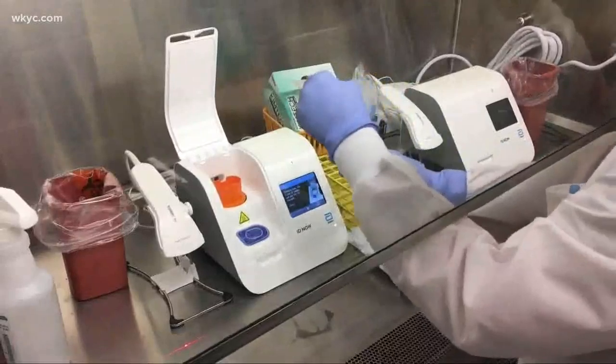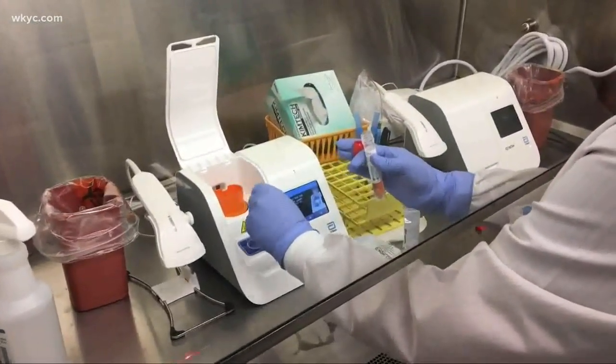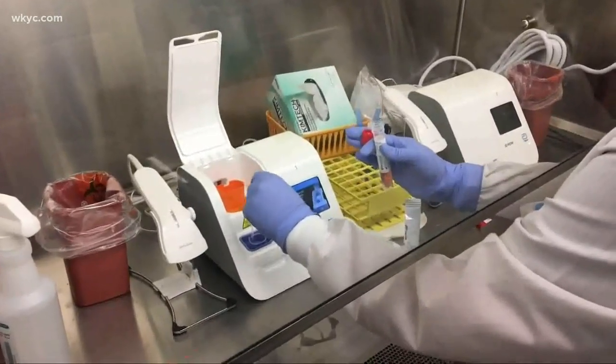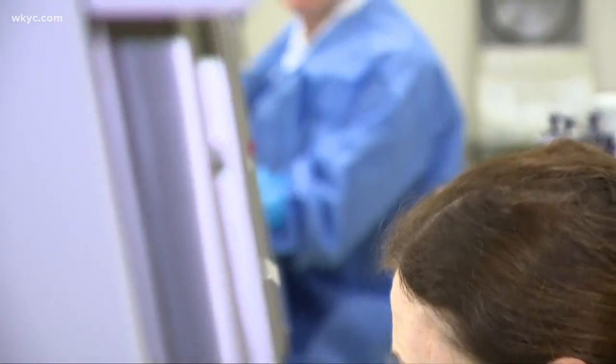UH now has the ability to do three types of testing. The latest is a rapid test with a total turnaround time in under an hour — it can give you a COVID result from as soon as five minutes and as long as 15 minutes. UH labs can do about 500 COVID tests in a day.